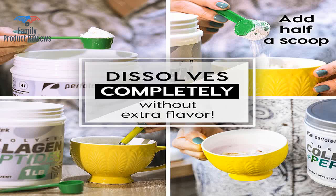If you're looking to get very high quality free-form amino acids, this is a great way to get them.